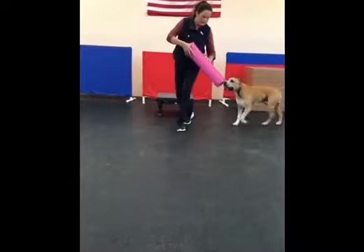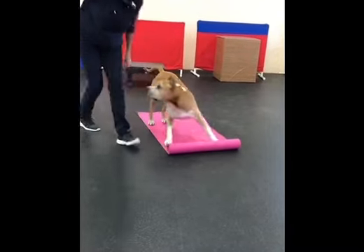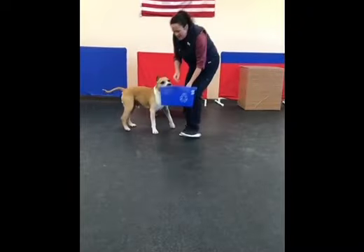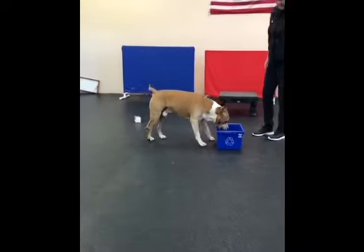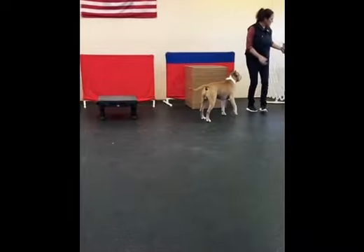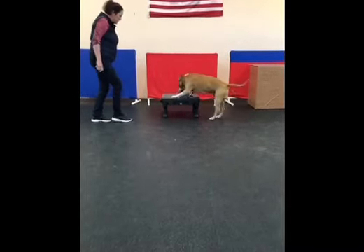The Amstaff is an active and busy breed requiring a good amount of exercise. They do make wonderful workout partners. They're also environmentally friendly. A responsibly bred and well-socialized Amstaff can make for a welcome addition to a community. Amstaffs develop strong bonds with people, which is why they're a good candidate for therapy and service work.